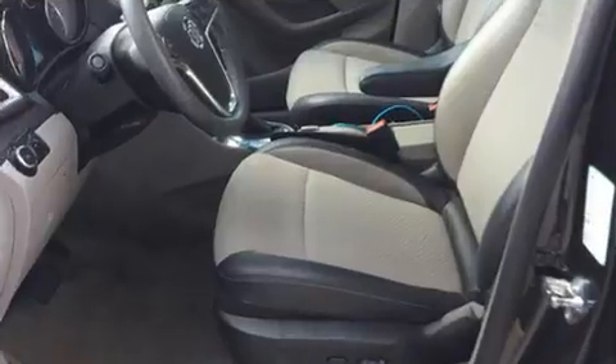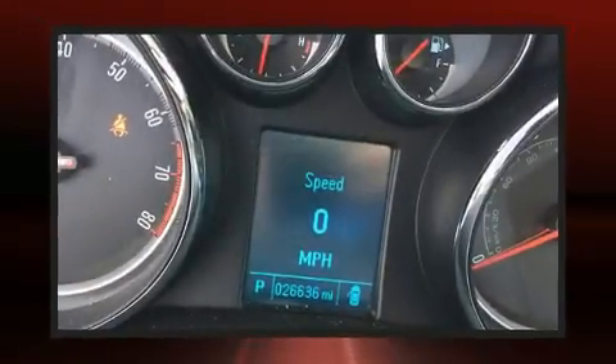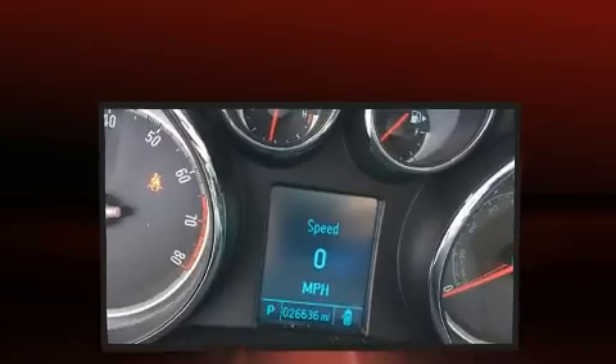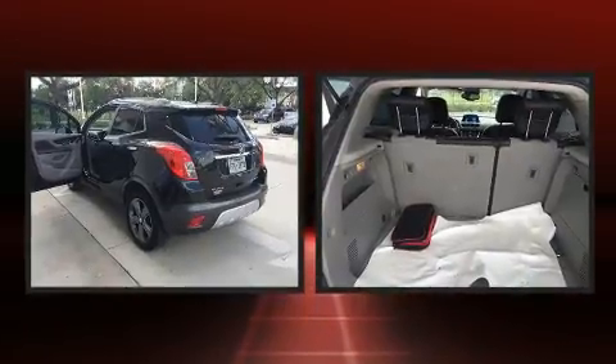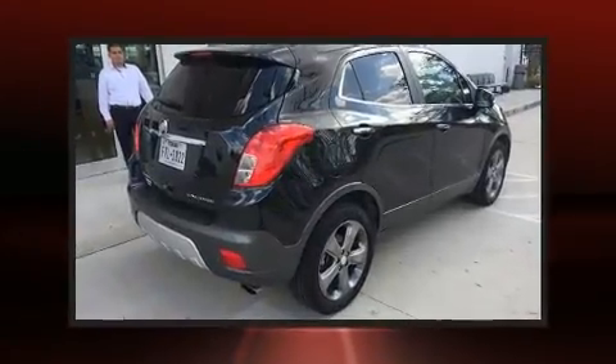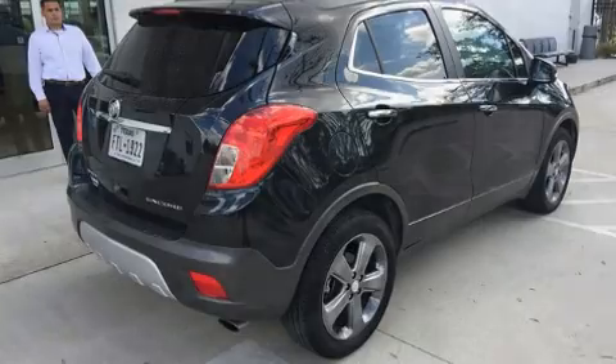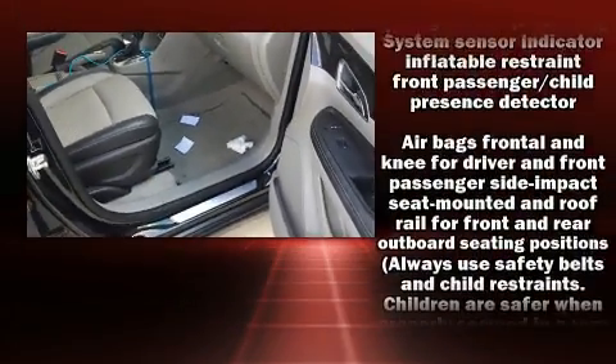A turbocharger is also included as an economical means of increasing performance. Top features include air conditioning, a leather steering wheel, a trip computer, a blind spot monitoring system, front fog lights, heated door mirrors, and one-touch window functionality.